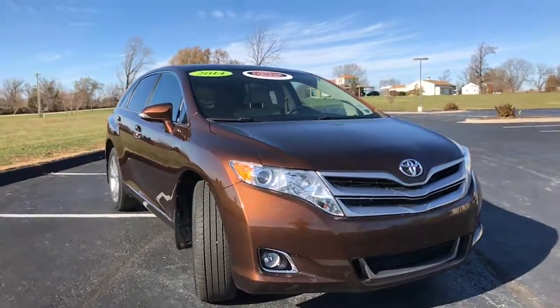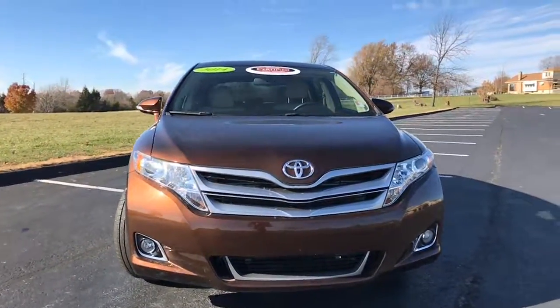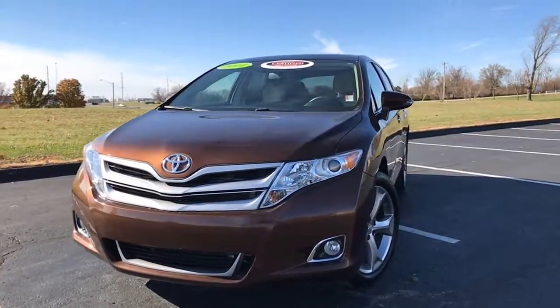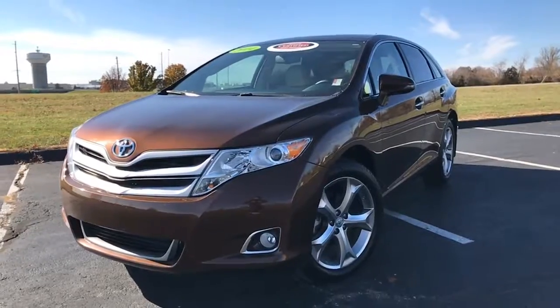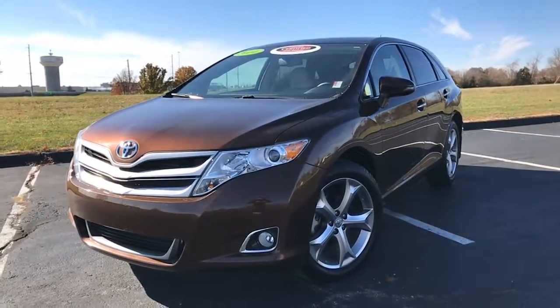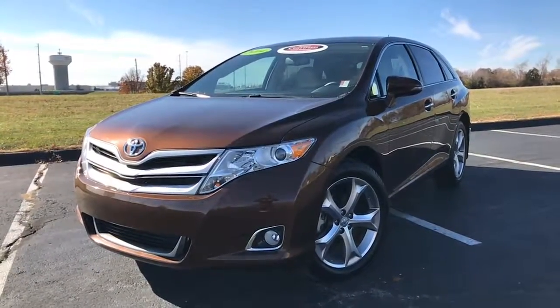Overall this is a great-looking vehicle inside and out, with a lot of power and all-wheel drive capability. Most importantly it's backed by the certified warranty: a seven-year, hundred-thousand-mile powertrain warranty from the original sale date, plus a 12-month comprehensive bumper-to-bumper warranty and a year's worth of free roadside assistance. Come check it out today at Legends Toyota of Kansas City off of I-435 and Parallel Parkway.